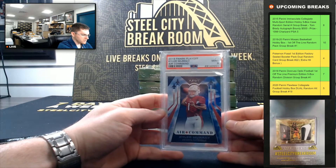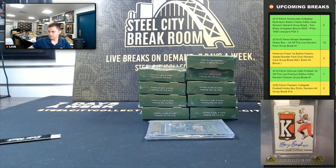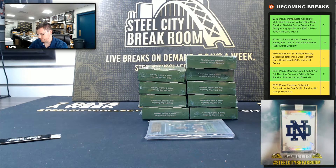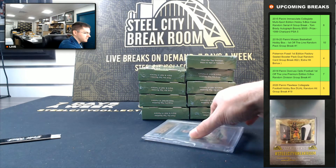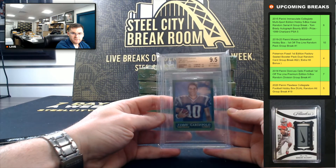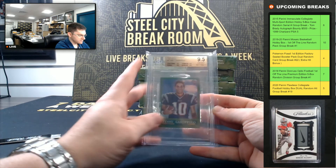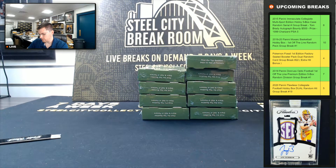Kyler Murray, 2019 Playoff, PSA Mint 9 — Kyler Murray Air Command. Jimmy Garoppolo, Topps Chrome Mini, 9.5 Gem Mint — Jimmy G Mini.